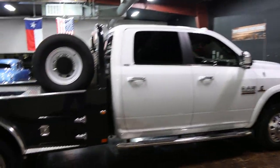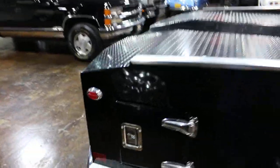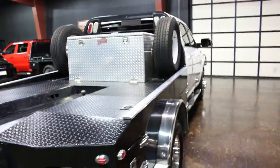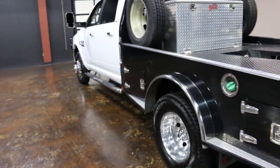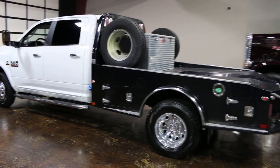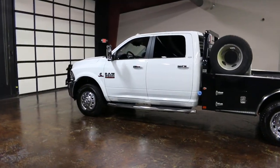Sometimes we get attached to our vehicles, and sometimes the tax man tells us we need to replace our trucks — so that's kind of what we did here. Thanks for looking, thanks for your time. I'm Bronco Bob wishing you happy trails. Somebody's going to get a very special, really nice flatbed 3500 four-wheel drive. Have a great day.